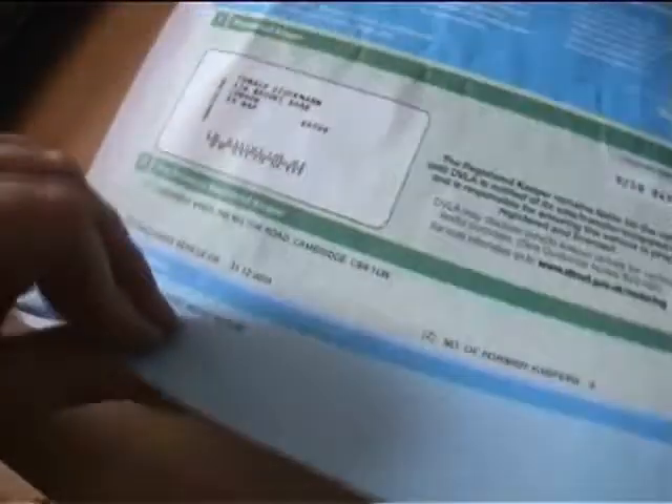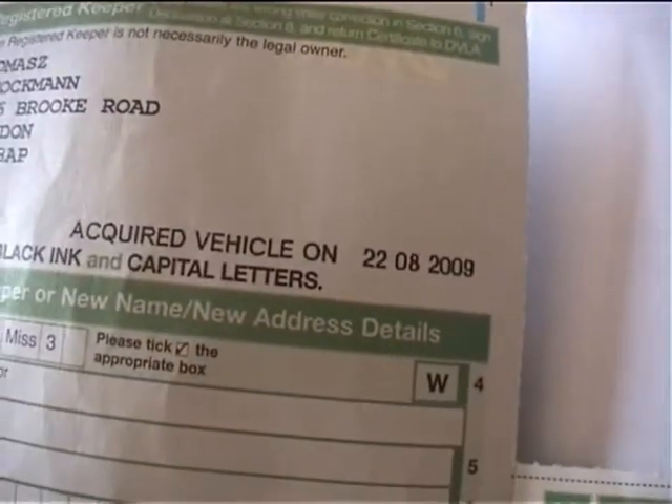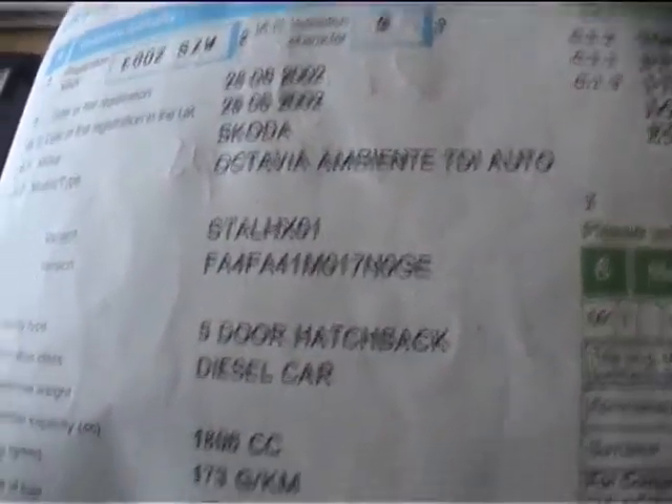Firstly, we've got the V5 showing four keepers in total. The last keeper has owned it since August 2009, showing as a Skoda Octavia Ambient TDI auto, diesel, 173 grams per kilometre, in silver. The MOT is valid until July 21st 2012, and there were no advisory notices on the MOT.